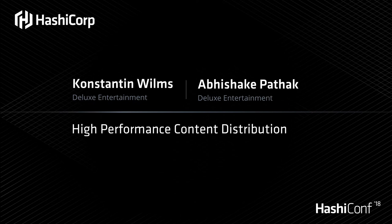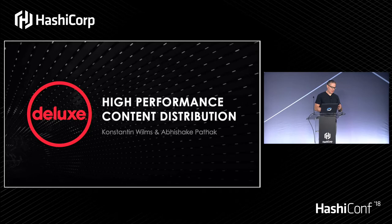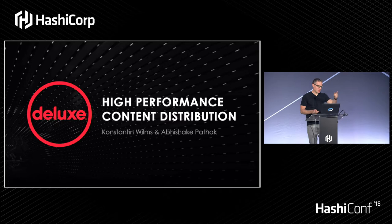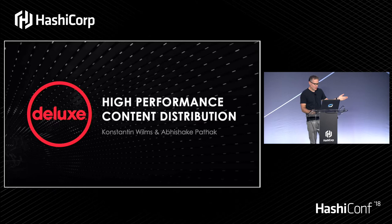My name is Con and I'm here with Abs. We both work at Deluxe. The first question would be, how many people here think we're going to be talking about a CDN network today? We're actually going to be talking about what it takes to move things like episodic and feature films from source all the way to distribution sync.